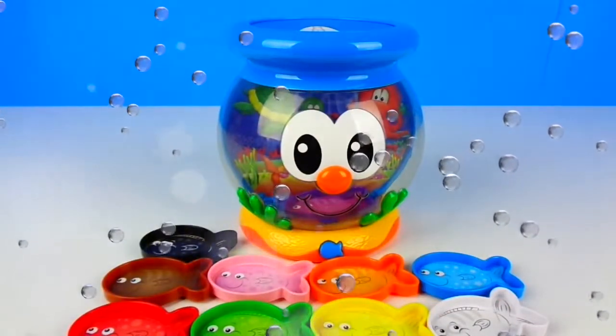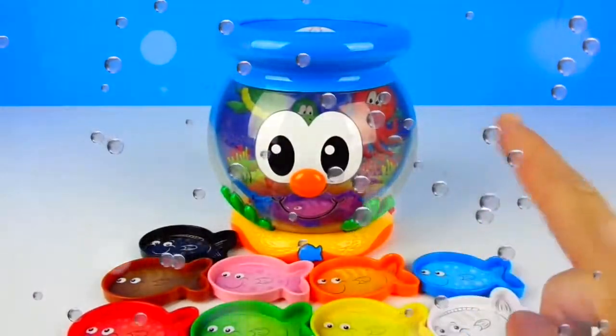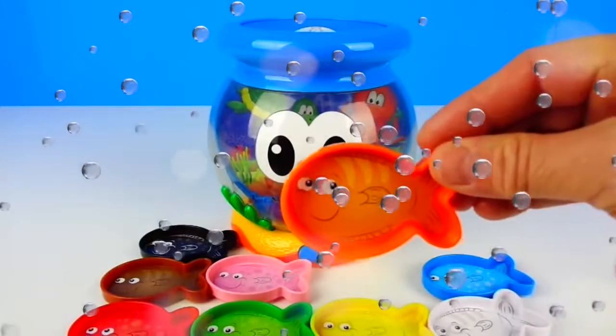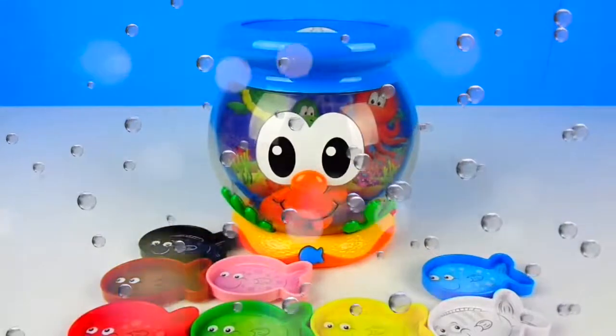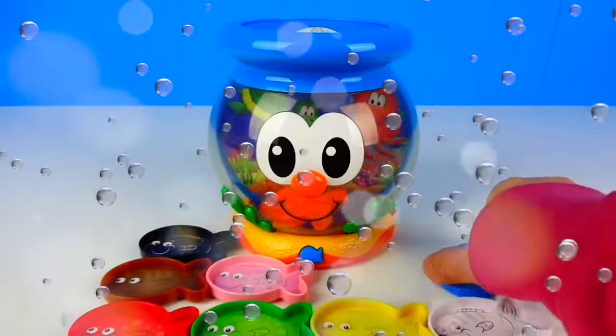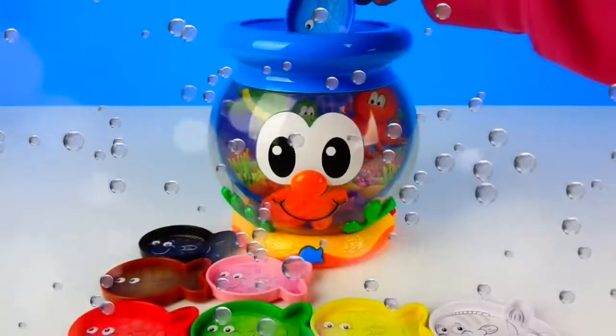That was an orange fish. Thank you. I wonder what color is next. Please insert another fish. That was an orange fish. I'm having so much fun. I wonder what color is next. Please insert another fish.